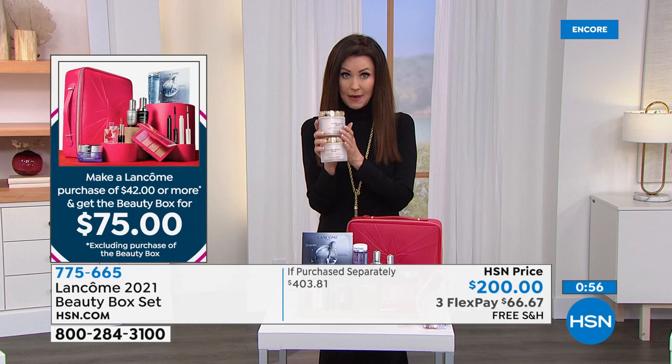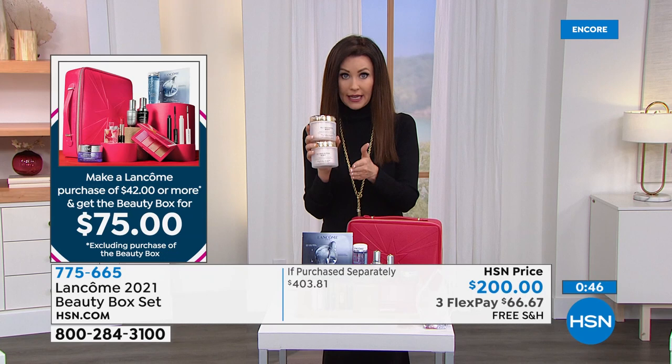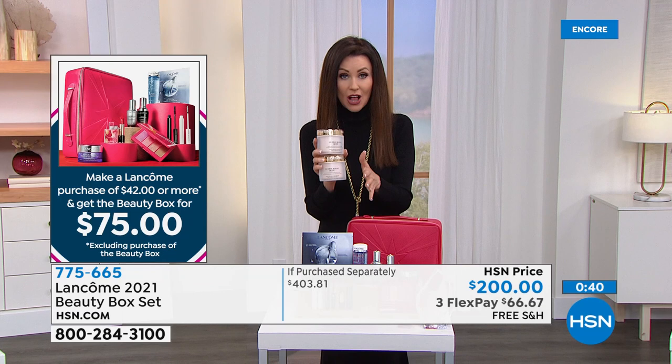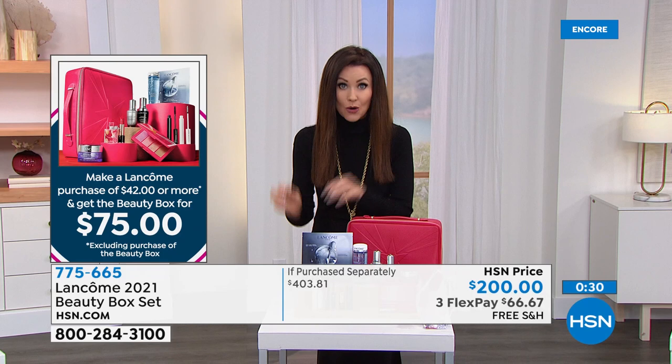Here's what it looks like: put the Today's Special in the cart, add the Beauty Box — it will say $200 in your cart. Don't be scared. Once you go to checkout, it will show you $75. It won't be $403, it won't be $200 — it'll be $75. You can do that as many times as you want. If you're getting two Today's Specials — $50 plus $75 — you get your beauty box.